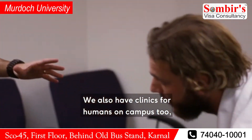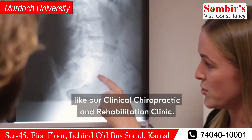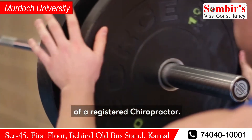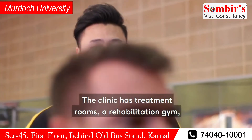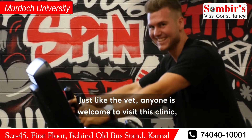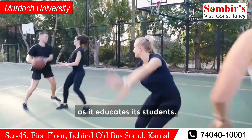We also have clinics for humans on campus too, like our clinical chiropractic and rehabilitation clinic. Here our chiropractic students are able to treat real patients under the supervision of a registered chiropractor. The clinic has treatment rooms, a rehabilitation gym, a physiological therapeutics facility, and a digital radiographic suite. Just like the vet, anyone is welcome to visit this clinic, allowing our campus to help the community as it educates its students.